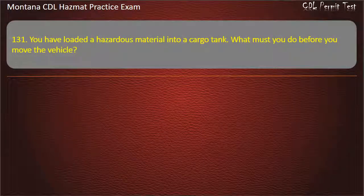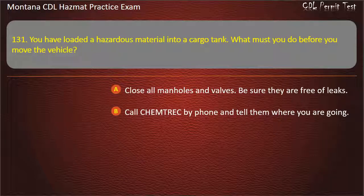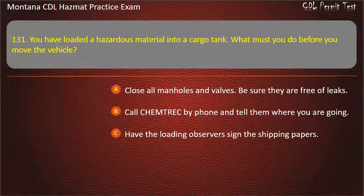Question 131. You have loaded a hazardous material into a cargo tank. What must you do before you move the vehicle? Close all manholes and valves, be sure they are free of leaks; call Chemtrec by phone and tell them where you are going; or have the loading observers sign the shipping papers. Answer: Close all manholes and valves, be sure they are free of leaks.